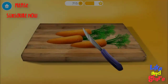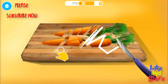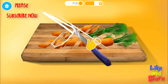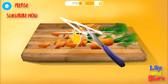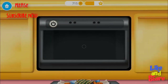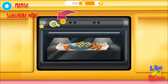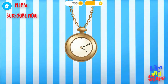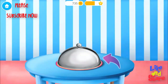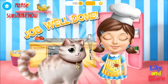Slice the carrots, please. Put the tin in the oven. Turn it on. Cook the fish for half an hour. Great, Fluffy really wants to taste it. Good job, well done! You are the best chef.